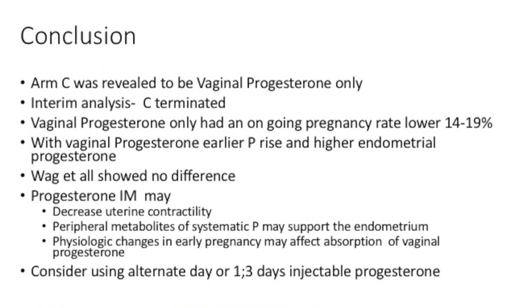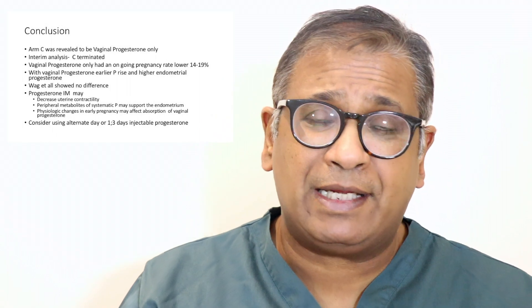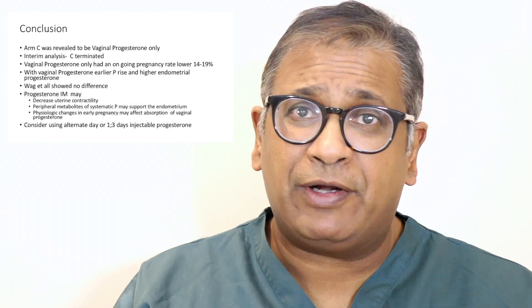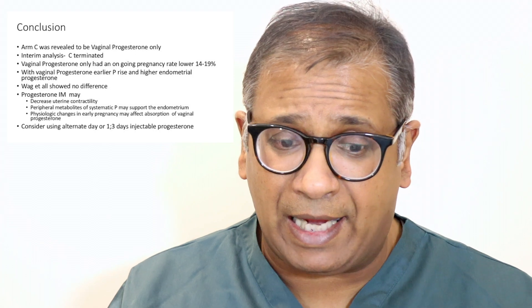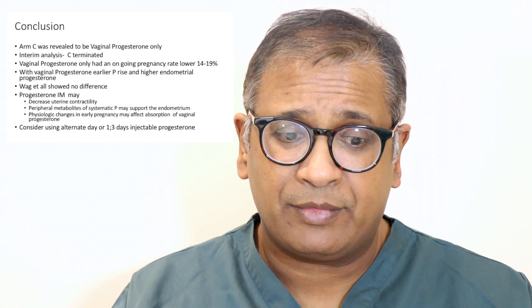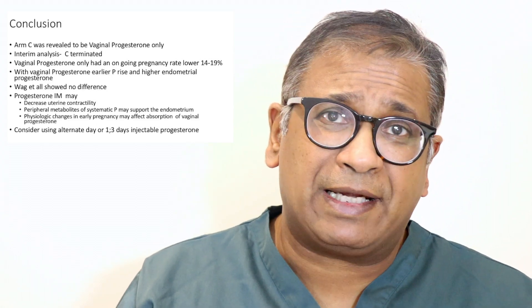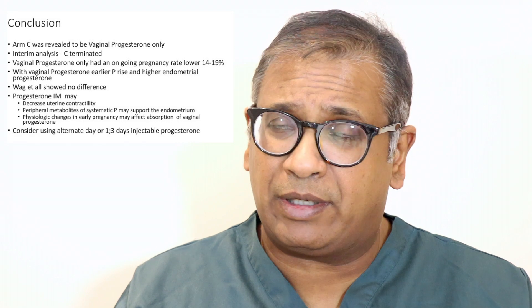The study still continues. What we think may be happening is that when you give injectable progesterone, you may be decreasing uterine contractility. The peripheral metabolites of progesterone may be supporting the endometrium. It is also possible that early pregnancy affects how progesterone is absorbed. When you start looking at all the evidence, you look at the different levels of mid-luteal progesterone where pregnancy rates differ.